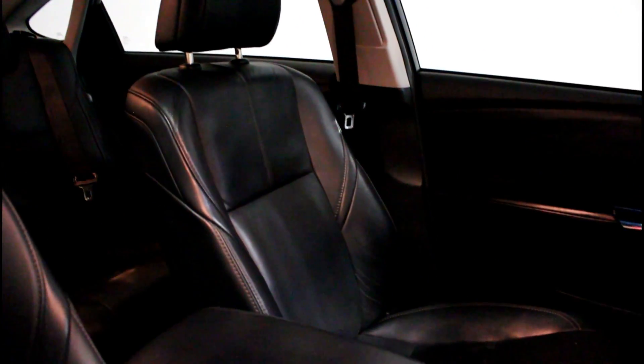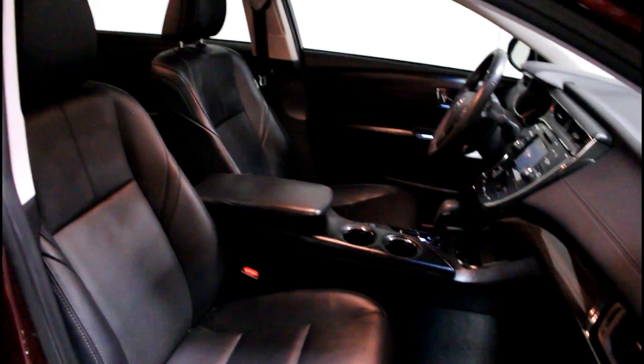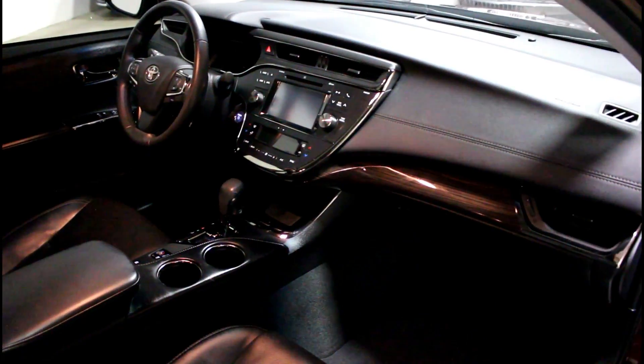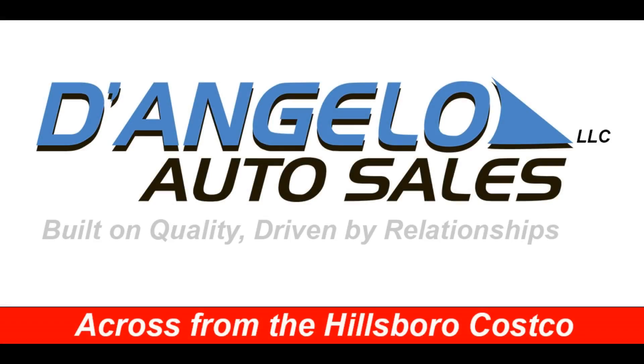Each of our vehicles are hand selected for our inventory with quality in mind. We are an authorized Cuddle dealership with the Credit Union Direct Lending Program, offering the most competitive rates available with easy access to financing for all types of credit. Have a vehicle to trade? We accept all trades too. Contact us now or visit us across from the Hillsborough Costco.